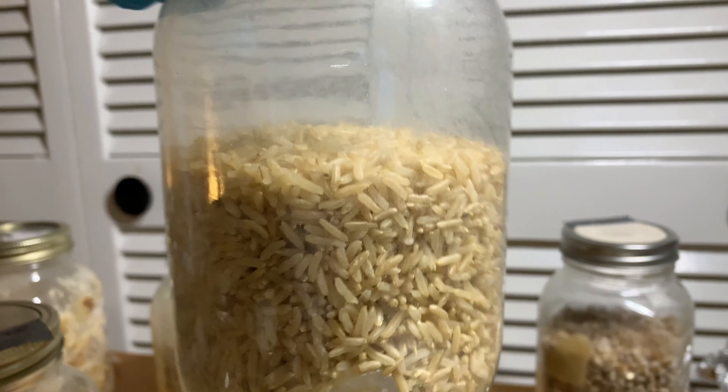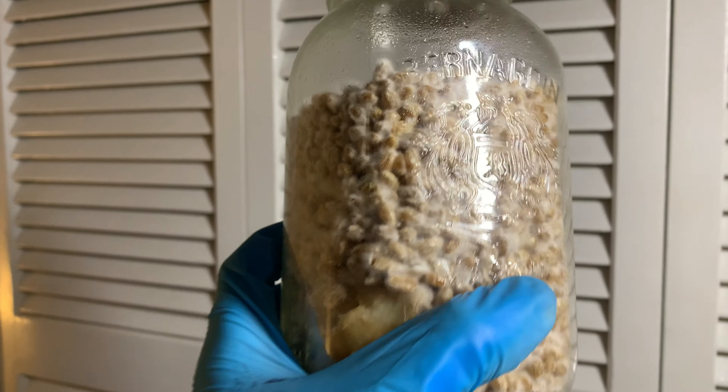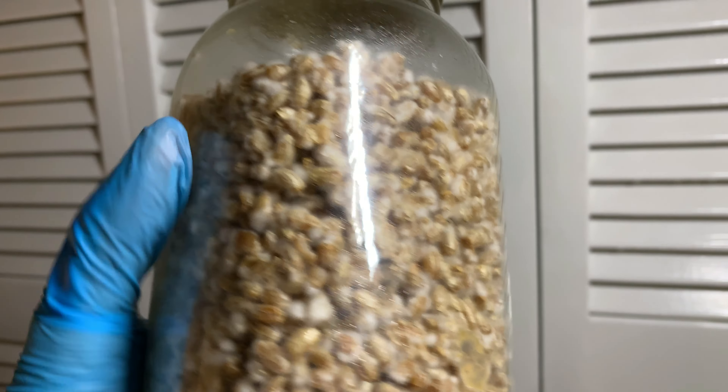I've also been messing around with brown rice because of the slow colonization, and they're doing great. I just shook them up today so you can't see the mycelium too much, but there's just a ton of mycelium. This one here still hasn't been shaken — you can see a bunch of mycelium, and this was from the 10th. Really, things are looking up.